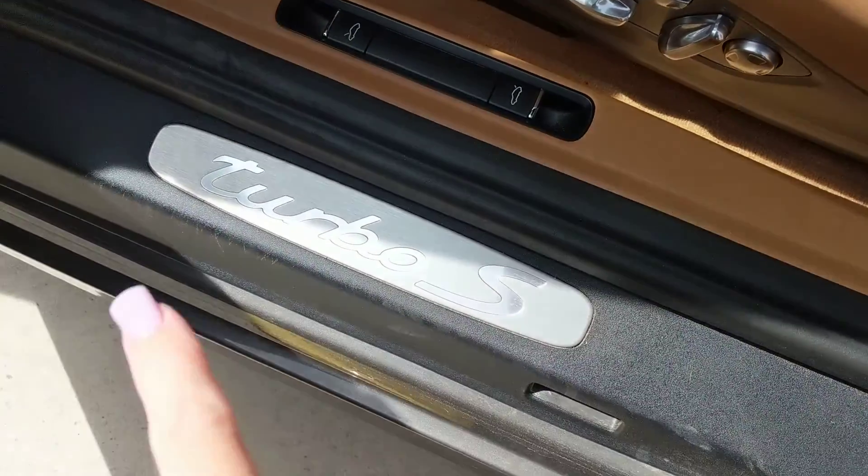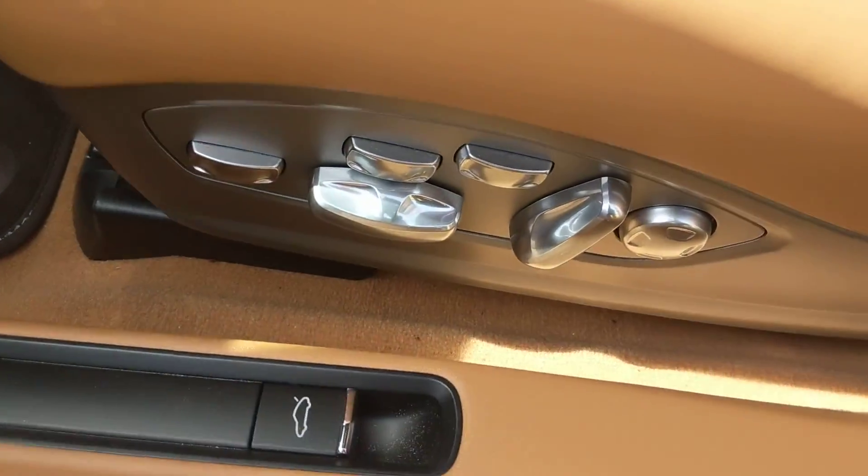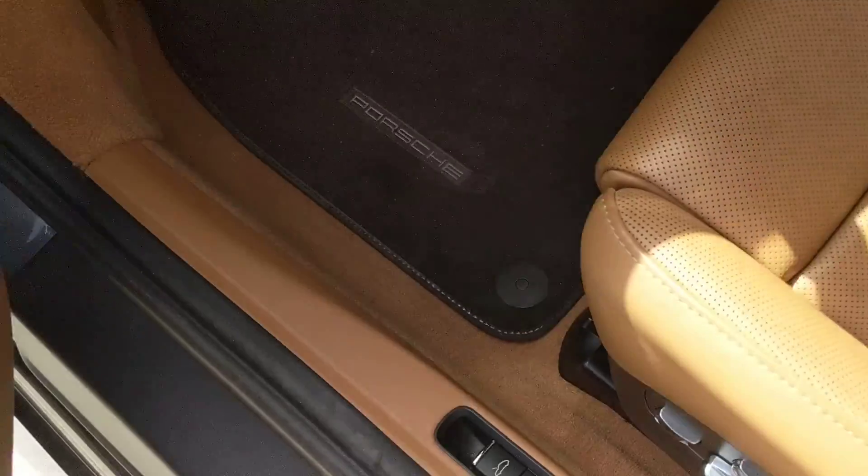Like a beautiful buttery beige interior. You've got the stainless steel door sill right here. And you've got 18-way power seats. Very nice. Very clean. Very nice interior. I'm going to show you the back seat here.